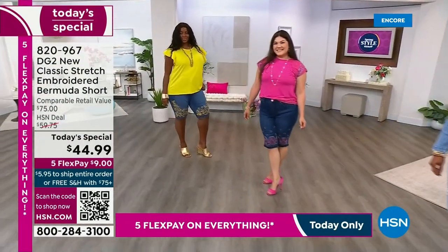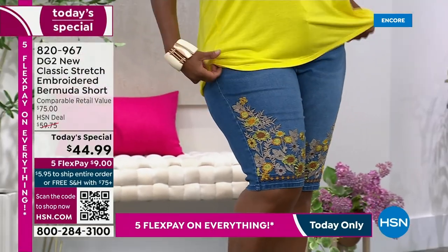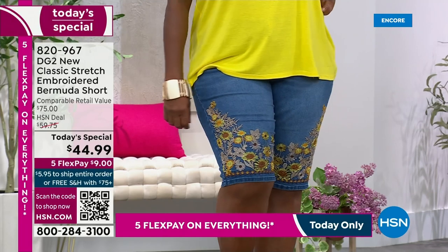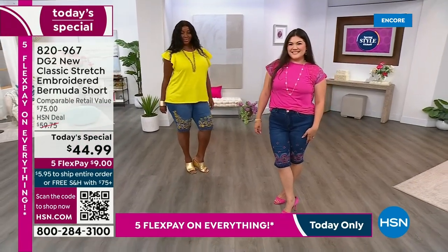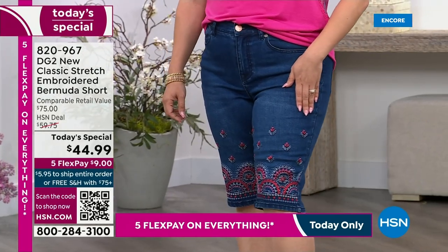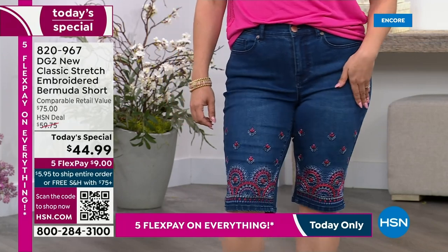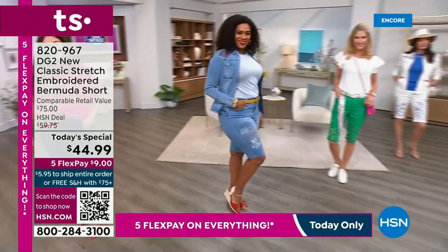It absolutely will not be here all day. Walking you through all the colors — the six. That is the mid-tone with the gorgeous sunflowers, and that's the one I'm wearing. We're also going to offer you the amazing indigo with an almost more geometric design. Everything from size zero all the way to 24.